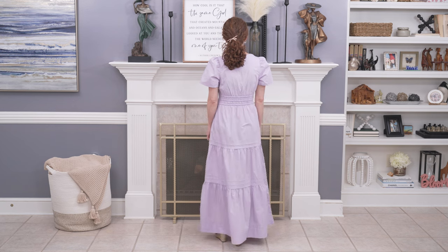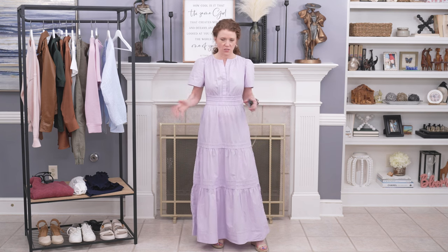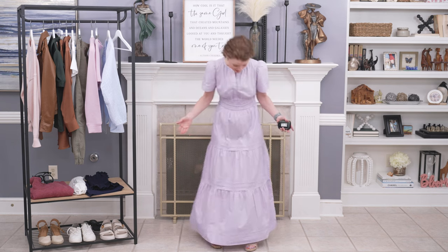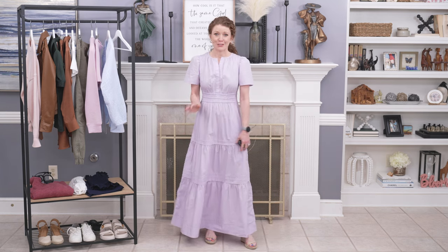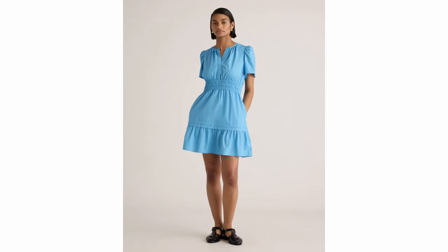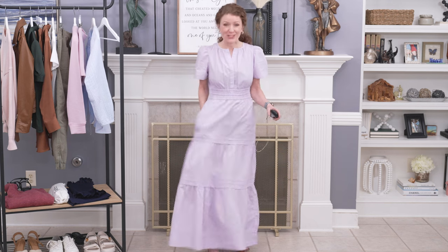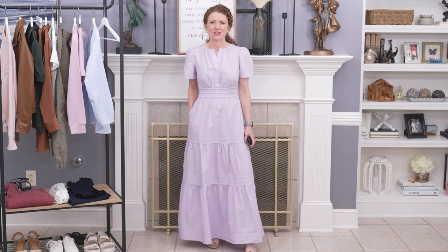This lavender is just so pretty. I didn't even finish steaming it — my steamer stopped working mid-way — and it still looks great. I cannot say enough good things about this dress. If you need a great maxi summer dress, this is hands down one of the best. There is also a mini version similar to the Somerset dress mini, so I might grab that one too. And an awesome bonus: this dress has pockets, and you can't even tell.